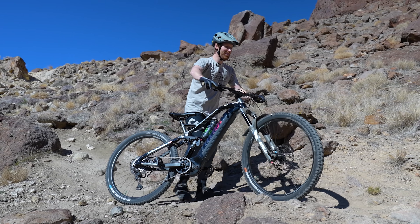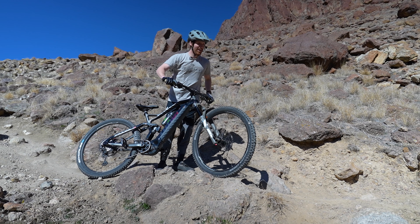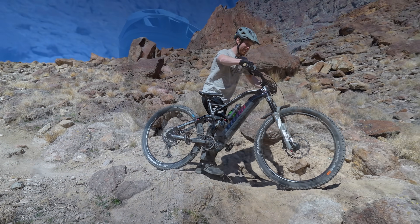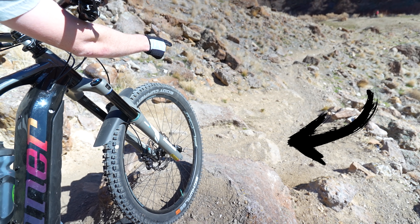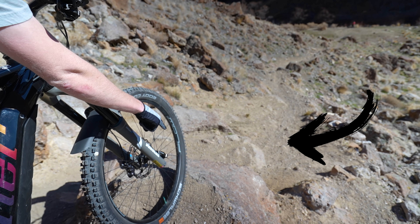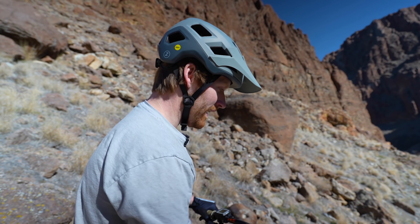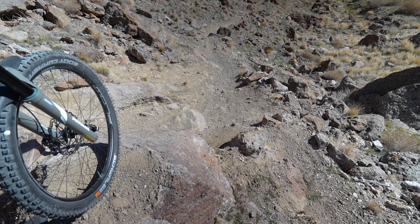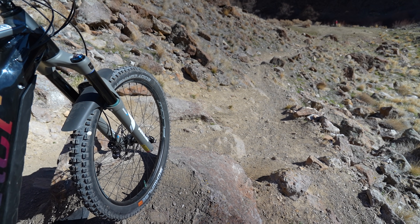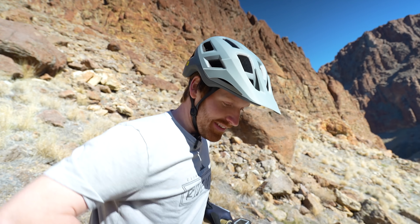Chad just went through — basically he went around the left side of this rock and then rolled over there. There are kind of two lines: one is to gap off of this rock and try to clear that gap, or you could roll it, but it's pretty close to hitting your bottom bracket. So I'm gonna try the gap and see if I can get it. I'm actually nervous — I was thinking about it all last night. But I've done it on my other bike, so I think it'll be fine. It's just the e-bike has a little extra weight going down the hill. We'll try it out and see what happens.